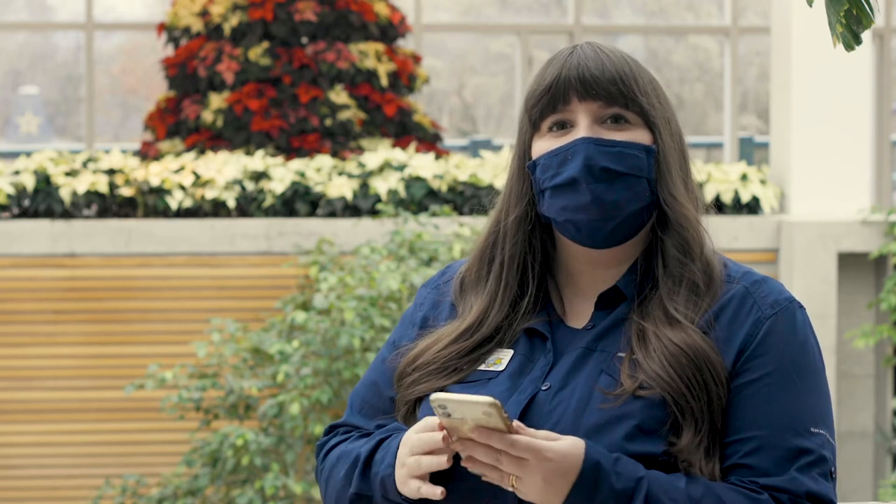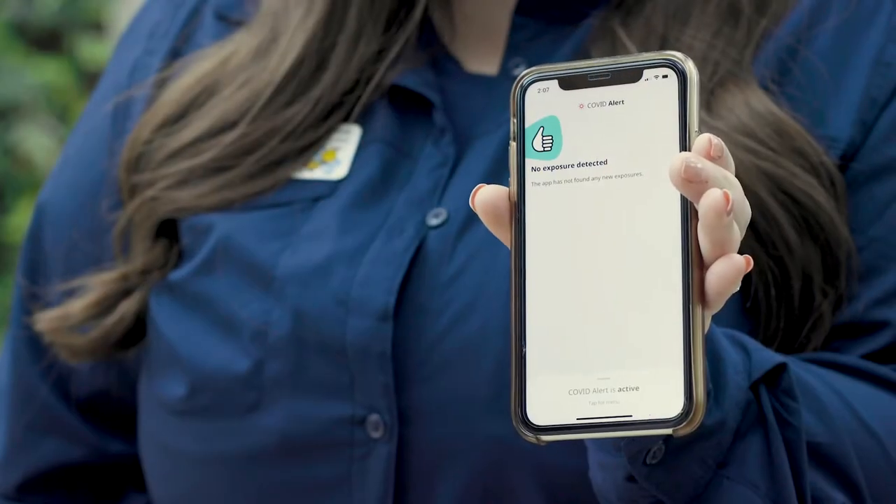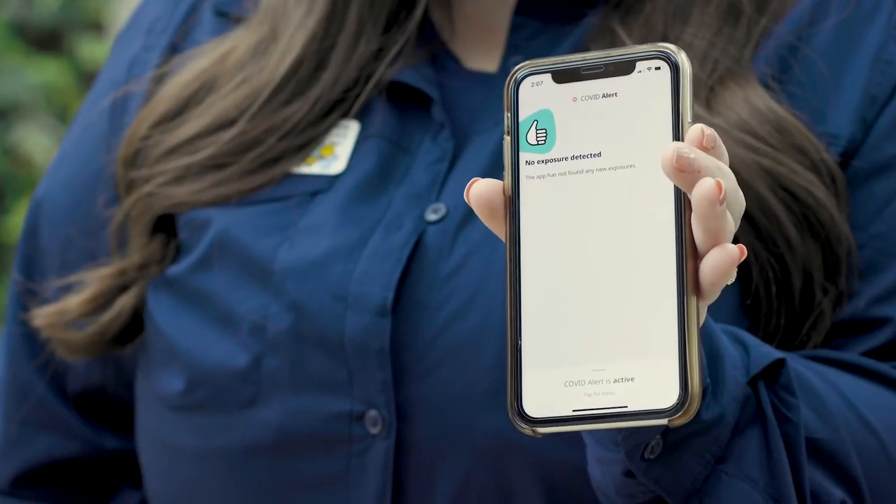Be sure to follow all directional signs while making your way through RBG buildings and keep a safe distance from fellow patrons to avoid crowding. We recommend you download the COVID Alert app and complete a self-assessment prior to visiting RBG. If you are not feeling well, please stay home.